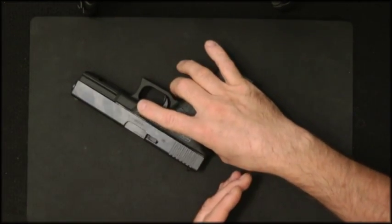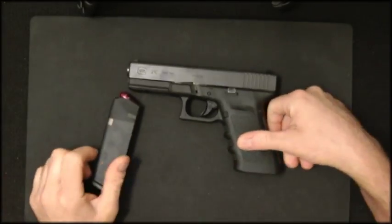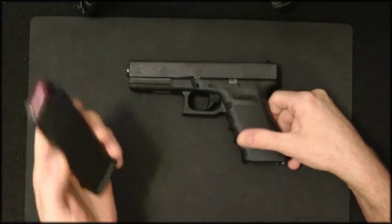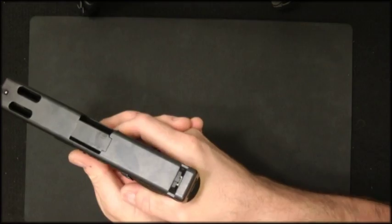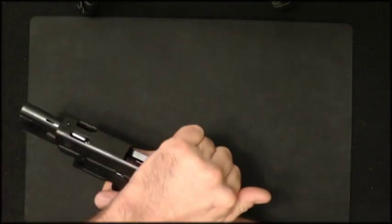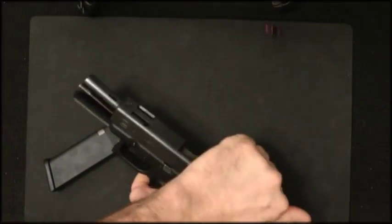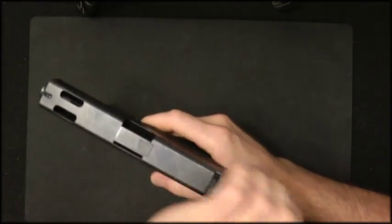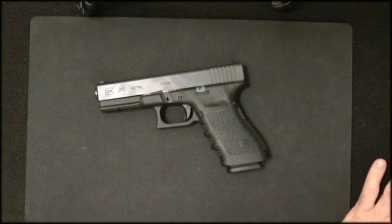Now the full procedure: the gun is empty for training purposes. Insert the magazine, rack the slide, and fire. Nothing happens — tap it. If nothing happens again, drop the magazine, rack until empty, put the magazine back in, and fire. That's the complete tap, rack, and fire procedure.